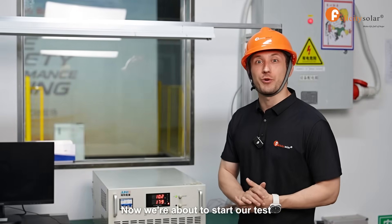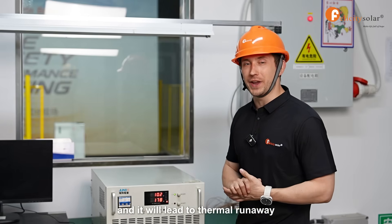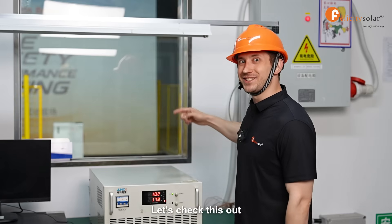Now we're about to start our test. You can see our battery over there. We're about to overcharge it, which will lead to thermal runaway, and we will see how our fire protection module will save the situation. Let's check this out.